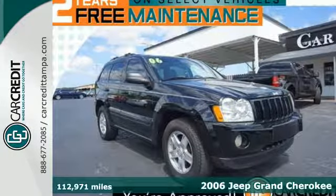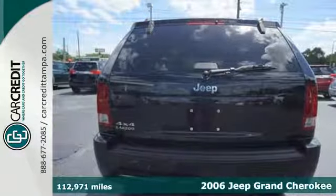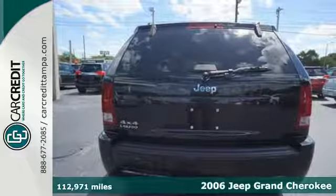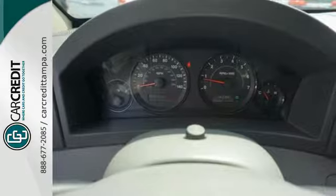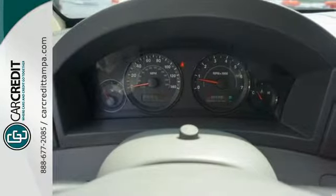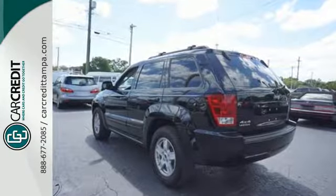Here's a 2006 Jeep Grand Cherokee. Standard safety features include a tire pressure monitor, front seat whiplash protection, front and rear stabilizer bars, child safety locks, dual front airbags, and four-wheel anti-lock brakes.